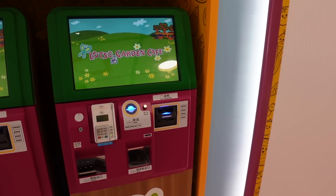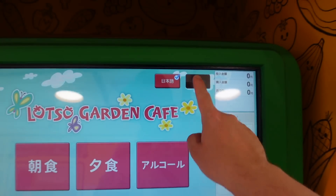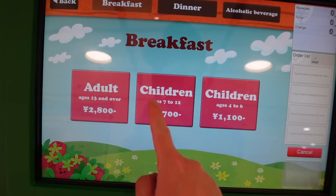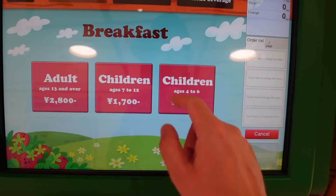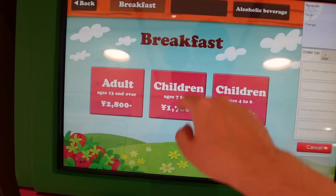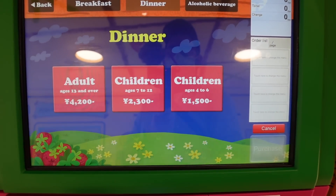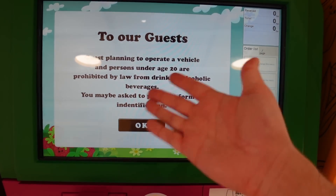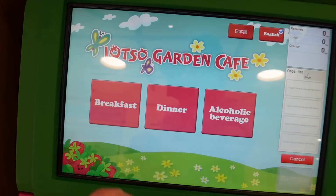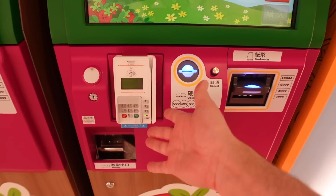To pay for the buffet, you have to do it at this kiosk here. And they have it in English. So breakfast costs 2800 yen for an adult, 700 yen for children, and 1100 yen for children ages four to six. And then dinner is 4200 yen, 2300 yen and 1500 yen. And there's alcoholic beverages if you want to buy them as well. They take all sorts of payment — cash and credit cards.